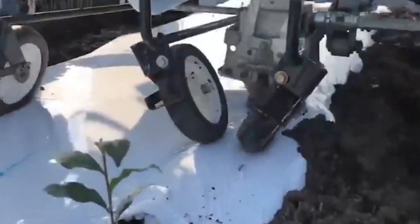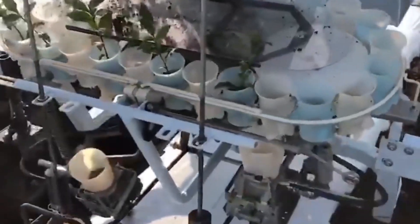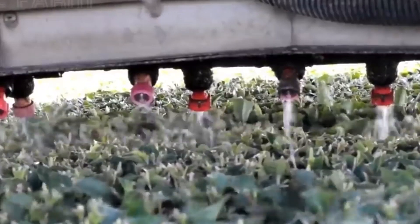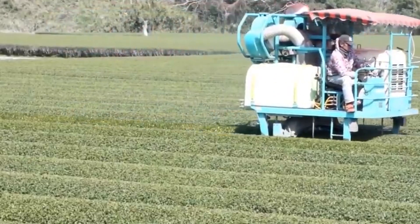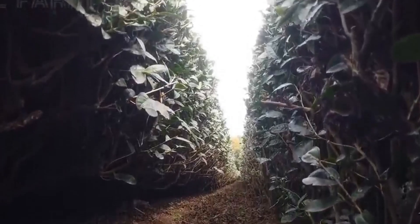Tea Cuttings Planter — tea cuttings are typically taken from mature tea bushes and used to propagate new plants. First, select healthy and disease-free tea cuttings from well-maintained tea bushes. These cuttings should ideally be about 6 to 8 inches long and include both leaves and stems. Next, prepare the planting site — tea plants thrive in well-drained, acidic soils with partial shade. Rows are typically spaced about 3 to 4 feet apart, and each cutting is planted at a depth of 1 to 2 inches. After planting, it's essential to water the cuttings thoroughly to help them establish roots. Regular irrigation and weed control are necessary during the initial growth phase. It takes several months for the tea cuttings to root and grow into young tea bushes.